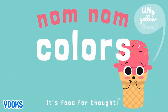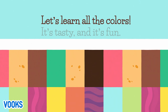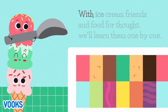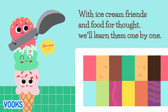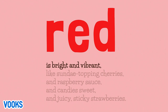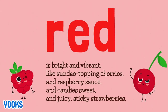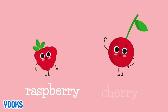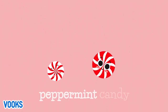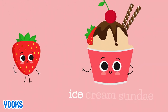Let's learn all the colours. It's tasty and it's fun. With ice cream friends and food for thought, we'll learn them one by one. Red is bright and vibrant, like sundae topping cherries, and raspberry sauce, and candy sweet and juicy sticky strawberries. Raspberry. Cherry. Peppermint candy. Berry sauce. Strawberry. Ice cream sundae.